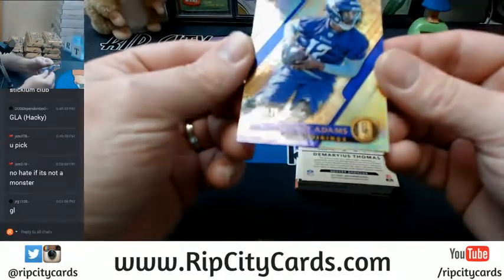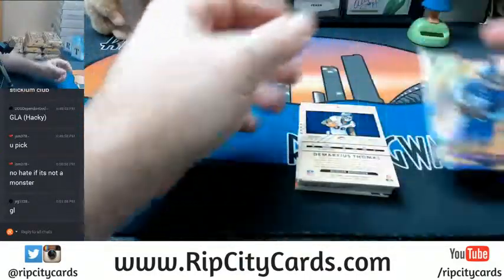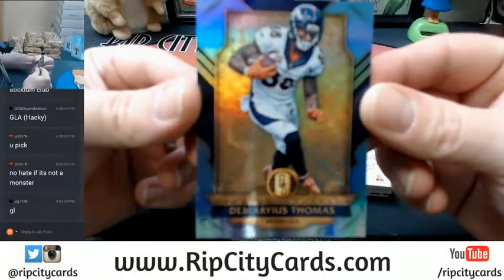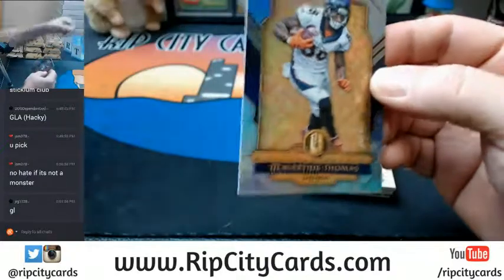Alright, we're going to go 18 out of 79 for Rodney Adams. That's a rookie. Demaryius Thomas, 45 out of 49 for the Broncos of Denver.